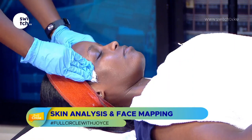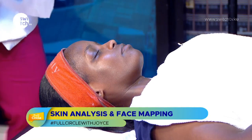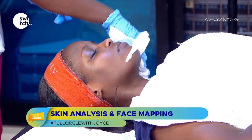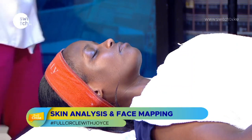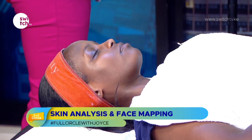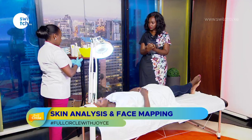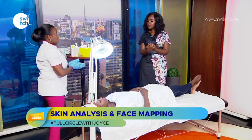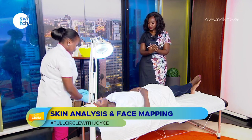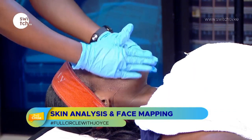After cleansing, we pat the skin dry to ensure no water traces are left. This entire process is something you should be doing at home every day — morning and evening. Even if you're not wearing makeup, there are impurities in the air that get onto your skin. Now I'm applying toner to tone the skin.